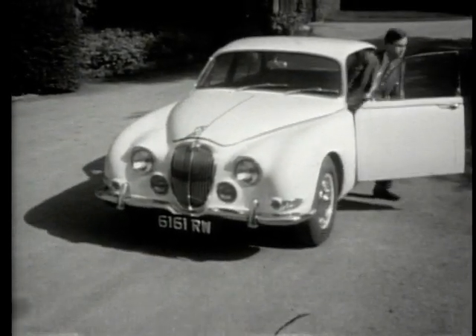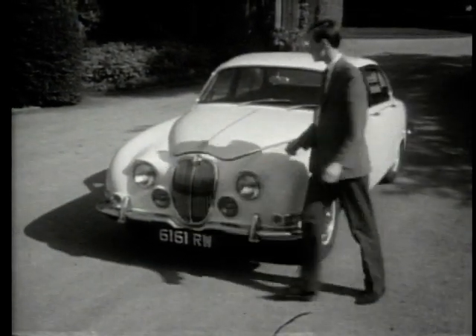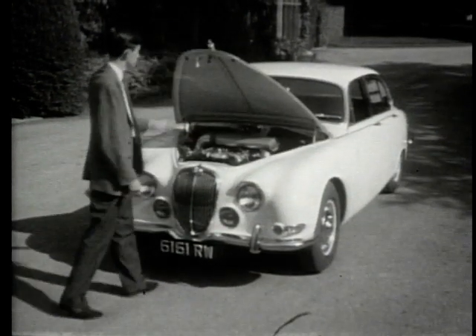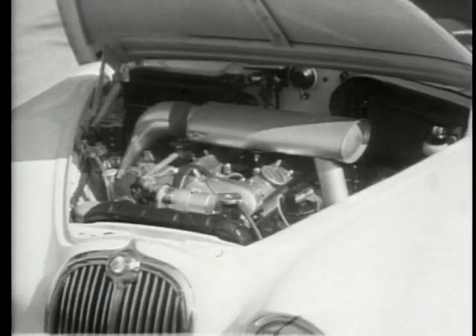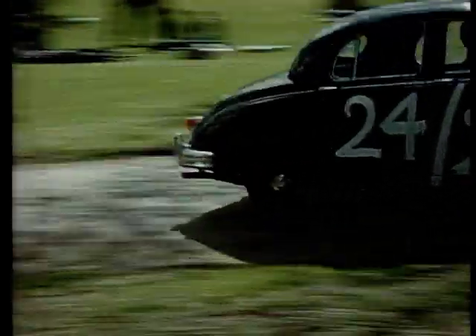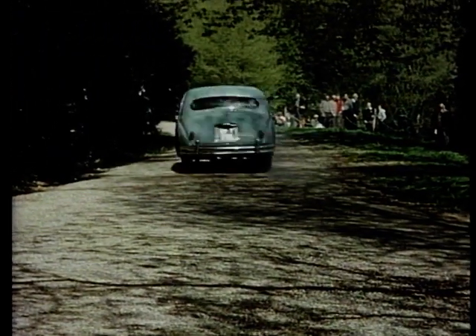The S-Type had a good reputation as a getaway car. The independent rear end gave much better grip and stability than the Mk2, and an S-Type featured prominently in the film Robbery, where the car chase laid the foundations for the subsequent car chase in Bullitt. And whenever an S-Type appeared in television series like The Professionals, driven by the bad guys, you just knew it was going to be wrecked or rammed by Bodie and Doyle's Granada.